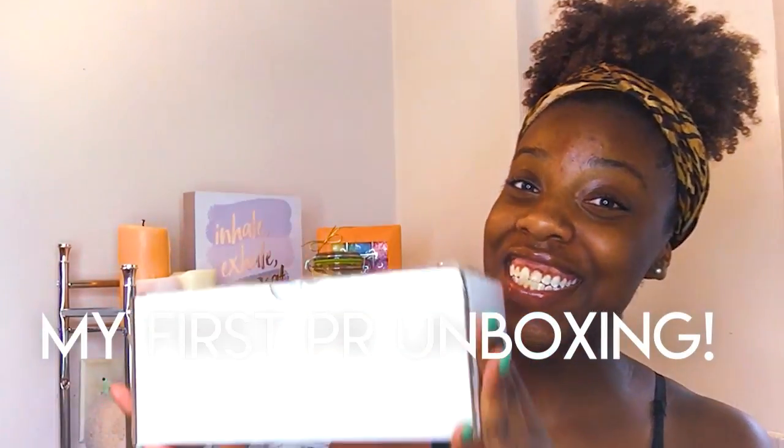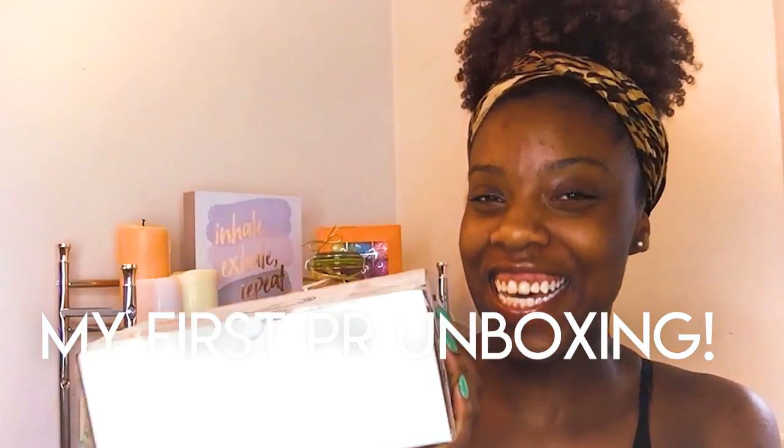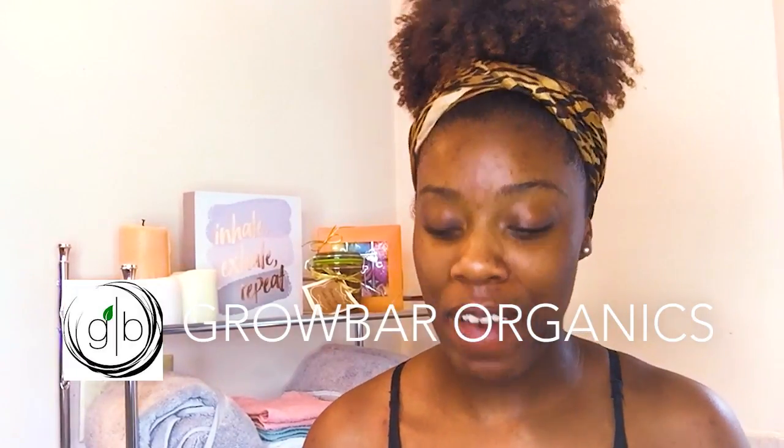Today is a special day, and I know I say that about half of my videos, but if you decided to join me today, you are part of a first on the Life Journal with Ms. GCH channel — because today I am doing my first unboxing! It is a PR package from Grow Bar Organics, my very first PR package, and I'm so excited to try these products with you guys.